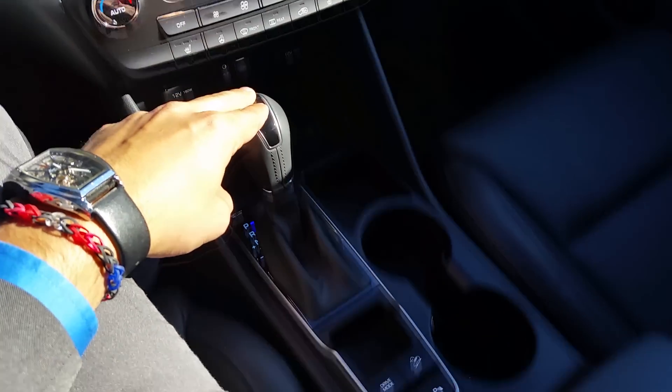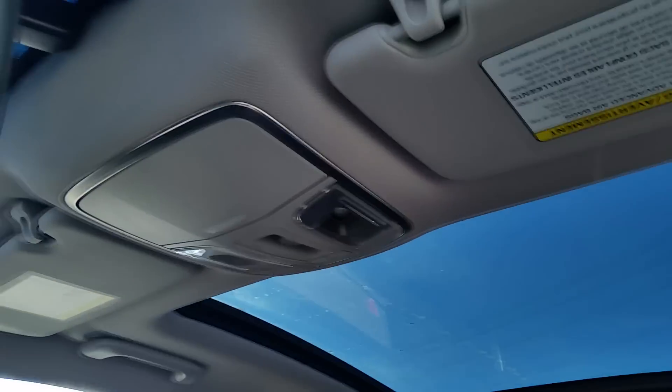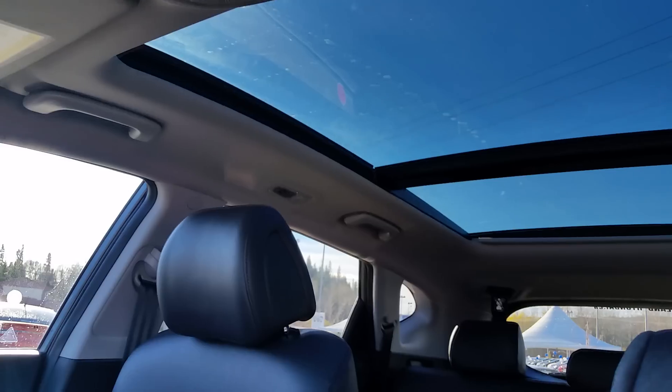Seven speed automatic transmission giving you amazing fuel economy. And to top it all off a panoramic sunroof — let the sunlight in on those nice summer days.